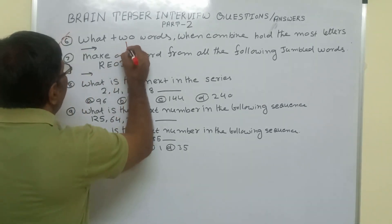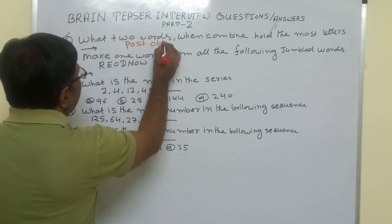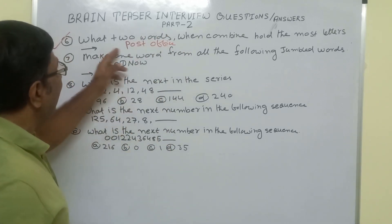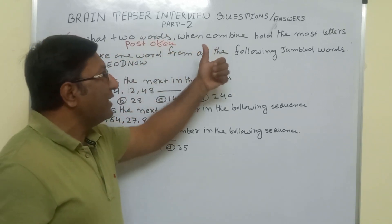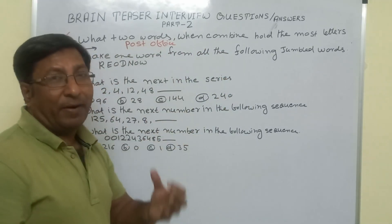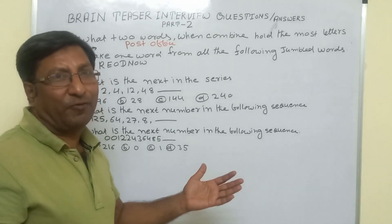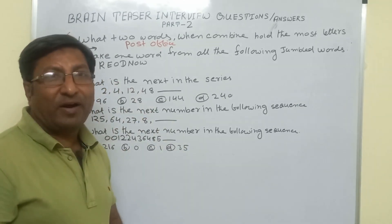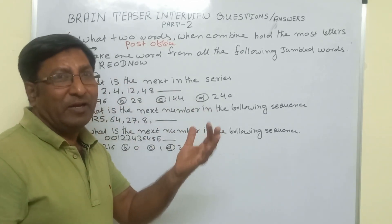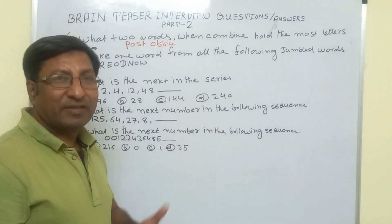The first word is 'post' and the second word is 'office.' When post and office are combined, they become 'post office.' In post office there are the most letters. So the correct answer is post office. This type of question is called a brain teaser question, and you have to think carefully about how to answer it.